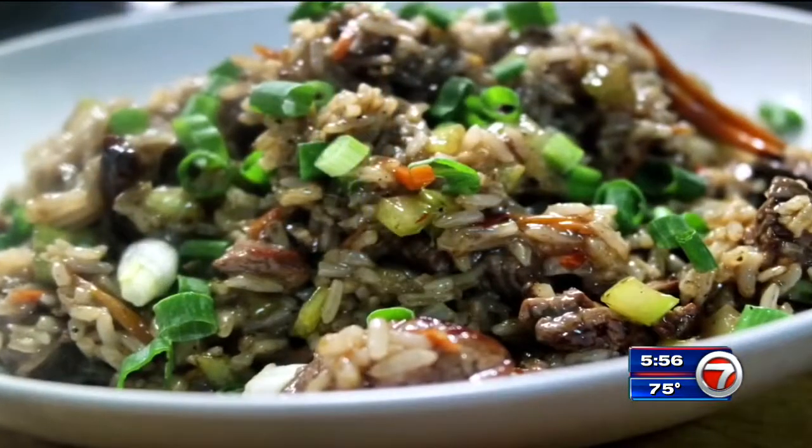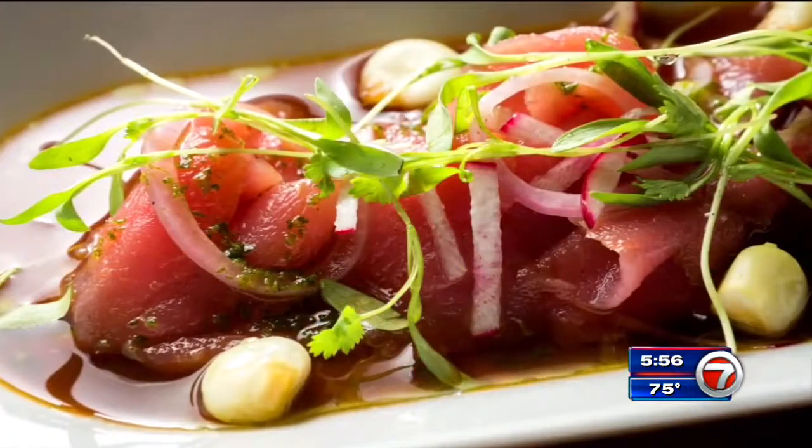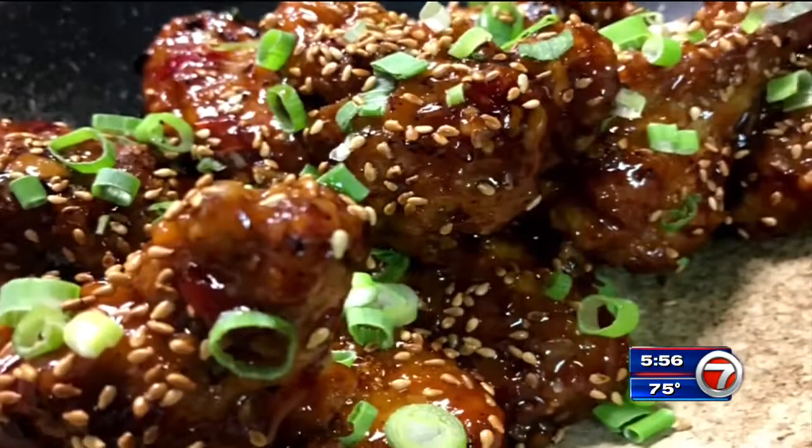Everything that comes out of the kitchen goes through my hands, so we pay attention to detail, utilize as much as we could — fresh ingredients of course — and tweak the recipes a little bit more, try to upscale.